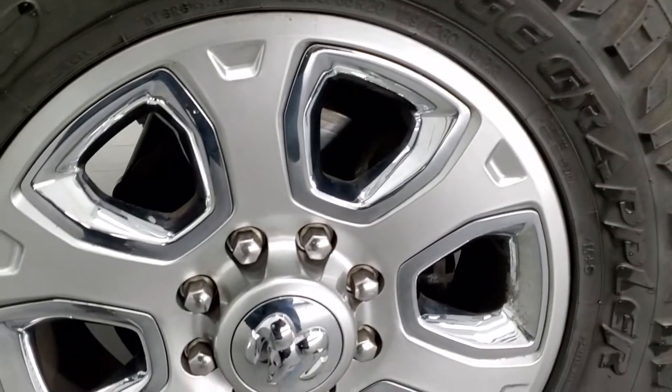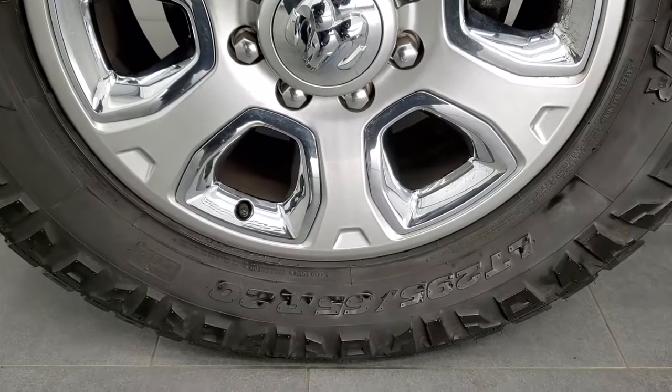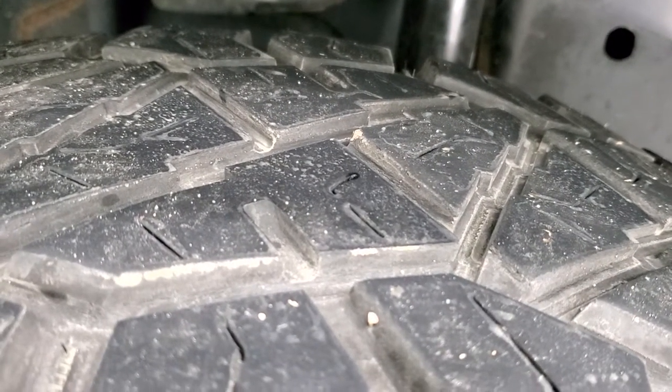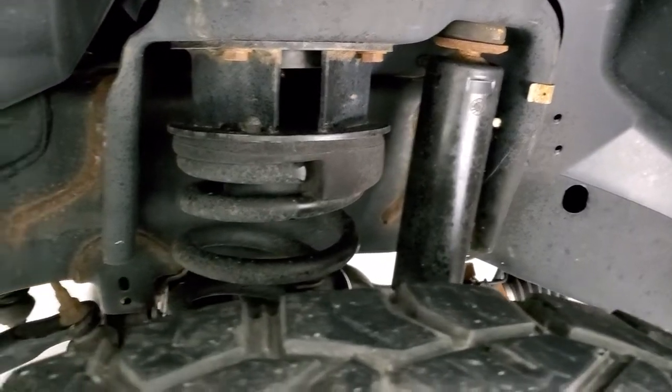This one comes with 20 inch painted alloy rims with chrome pockets and it has Nitto Ridge Grappler LT 295/65 R20 tires. These tires have right around 50 to 60% of the tread left. The frame and underbody are in nice shape and it does have a leveling kit — about a two and a half inch leveling kit.